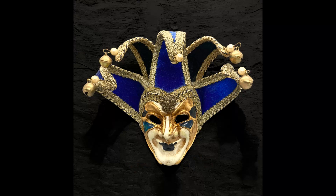Next item I sold was a blue Mardi Gras jester mask, hand painted, made in Italy, wall mount. I paid $4.50 for it at an estate sale. Sold it for $8.56 and shipping was $7.66.